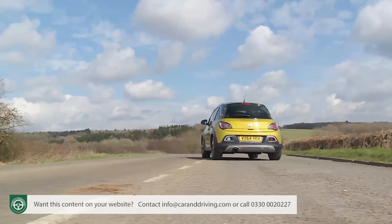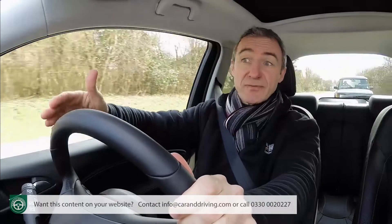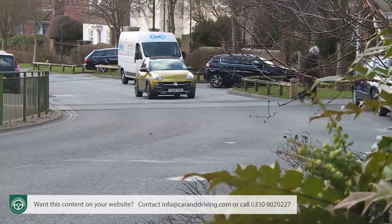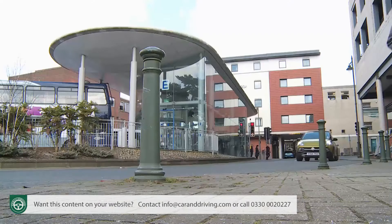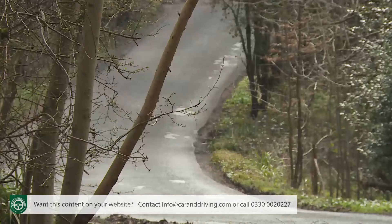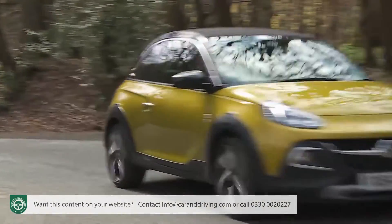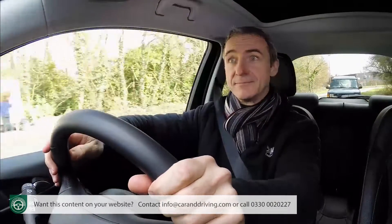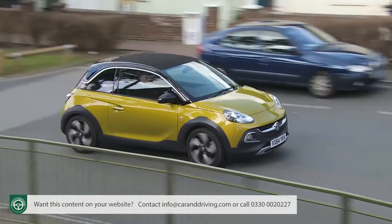We know that supermini-based crossovers work because they require very few dynamic compromises. Driving a Nissan Juke isn't a lot different from driving a Nissan Micra, in the same way as driving a Renault Captur isn't much of a change from driving a Renault Clio. In developing this Adam Rocks Air model as a city car-sized small crossover, the Vauxhall Opel designers knew that they had to achieve a similarly accommodating end result. Buyers used to an ordinary Adam, one of their coarser superminis, or indeed almost any conventional small car, had to be able to jump into this one and feel immediately right at home. Which was always going to be difficult to achieve — on paper, after all, the Adam Rocks concept simply shouldn't work.